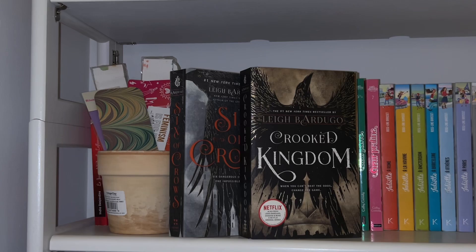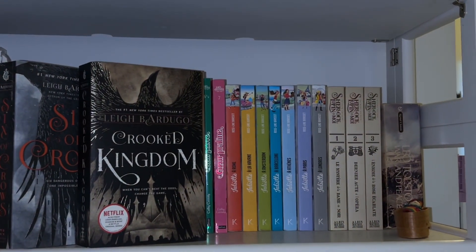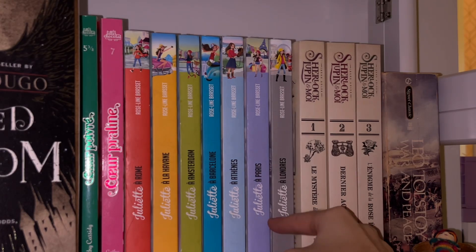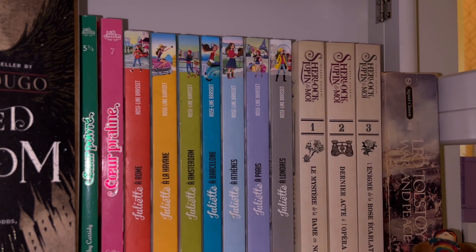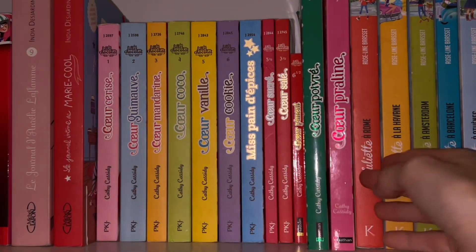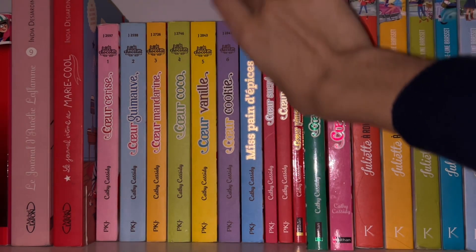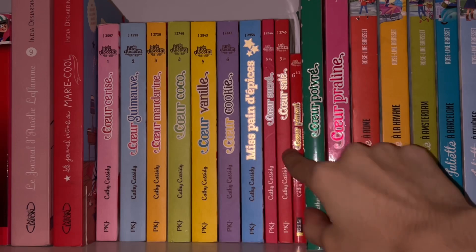Down here I have my 'Six of Crows' and 'Crooked Kingdom' displayed next to my collection of bookmarks. And then this is where I have even more children's French books. This was one of my favorite series — it's basically about a girl who goes to all these places. I also really like this one. And behind the Leigh Bardugo books I've got this intense collection of 'Les Filles au Chocolat' — 'Coeur Cerise' is the first one and 'Coeur Praline' I think is the last one, with all the little novellas.